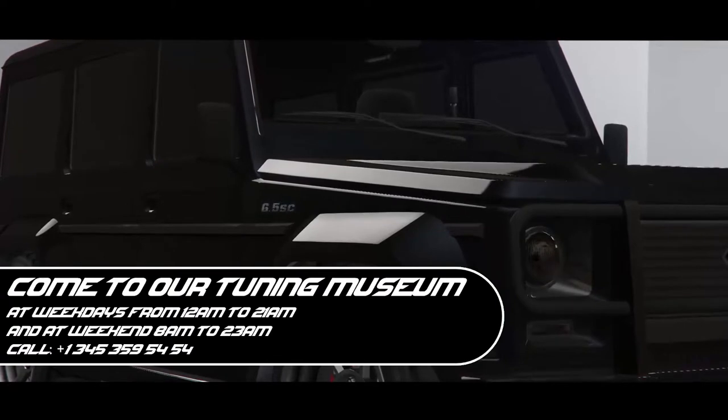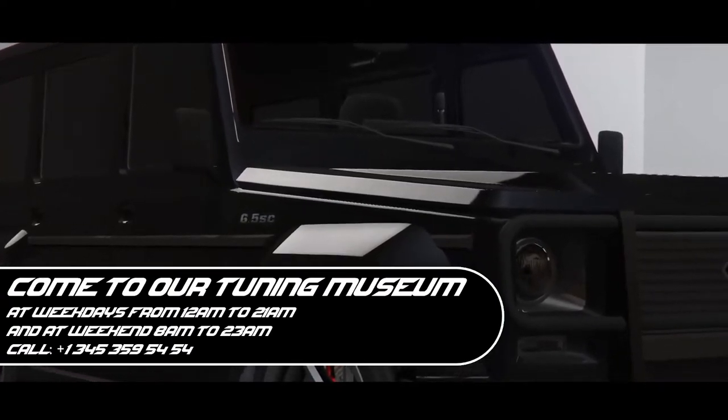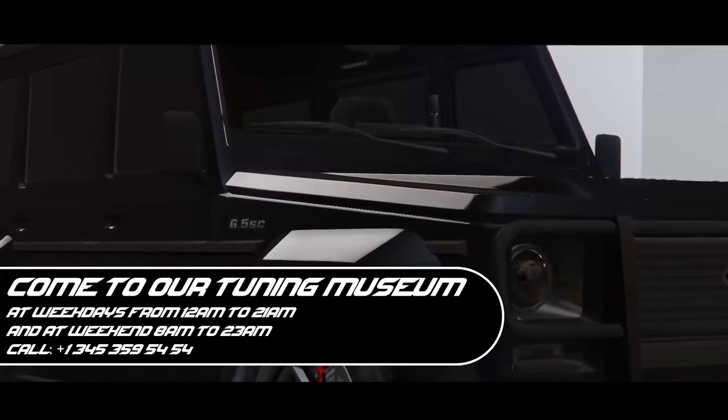I will be happy to see you on weekdays from 12 to 21 and on weekends from 8 to 23. See you in the next video.